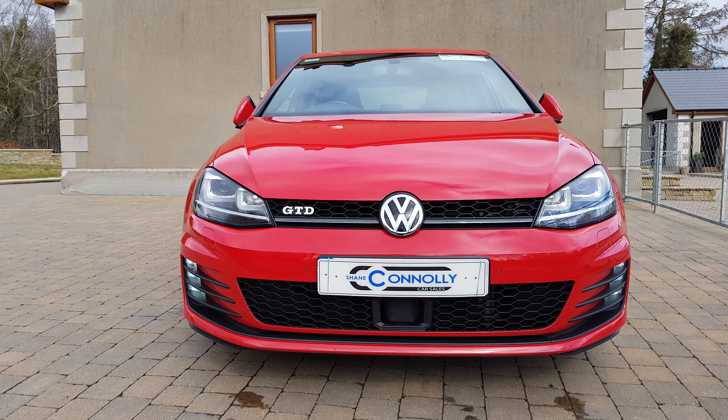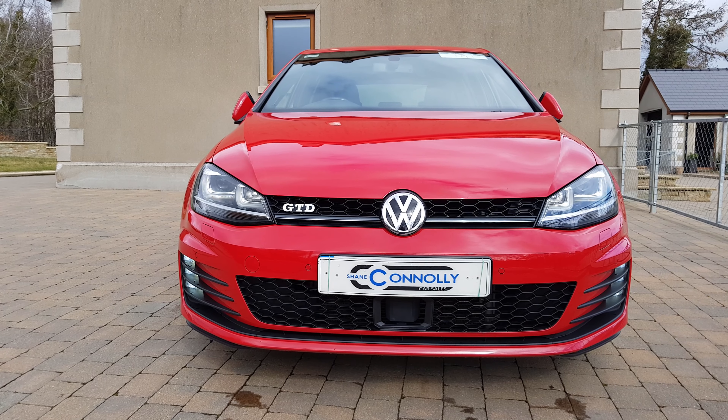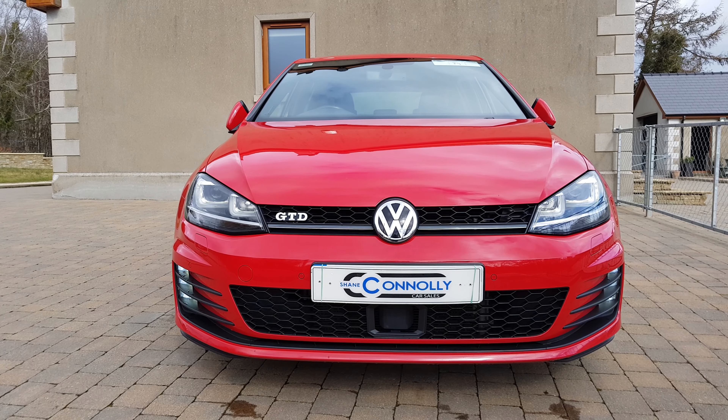If you'd like any more information on this car, you can call us on 074 917 5783, you can visit shaneconleycars.com, or you can message us on Facebook. Thank you for watching.